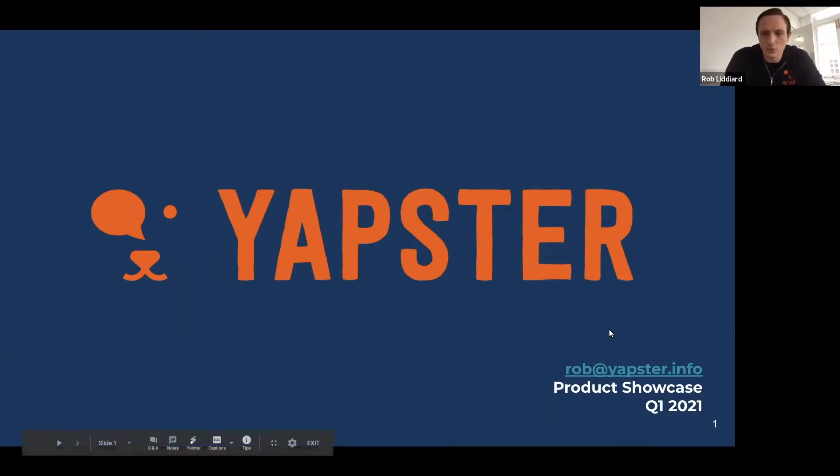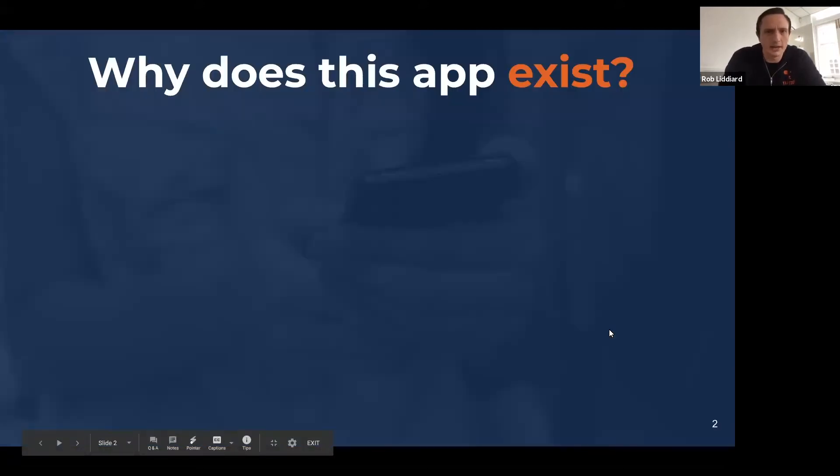So excited to take you through what we've been up to. I'm going to spend most of this session talking to you about and showing you new features, but before we do that I just want to spend five minutes reminding ourselves why we're all here — why on the Yapster side we're building these features, and why on the customer side you're investing in us by using the platform.